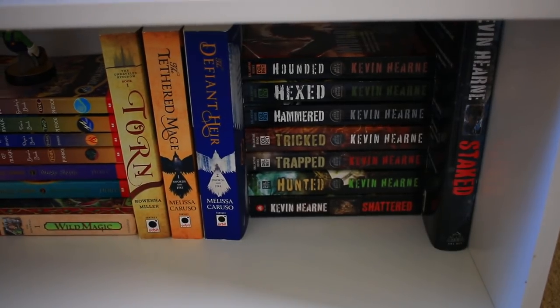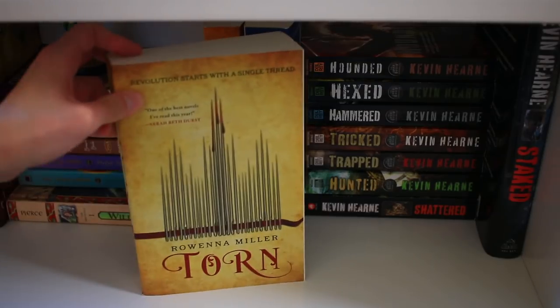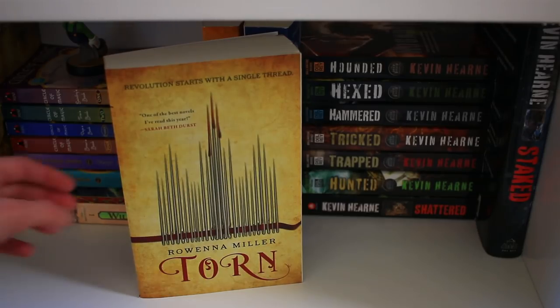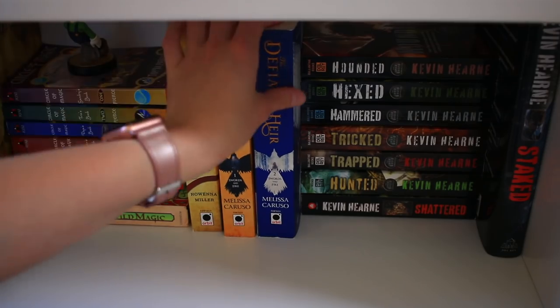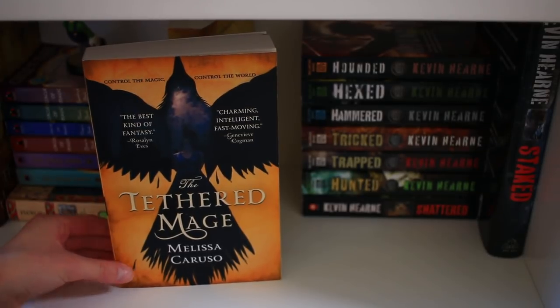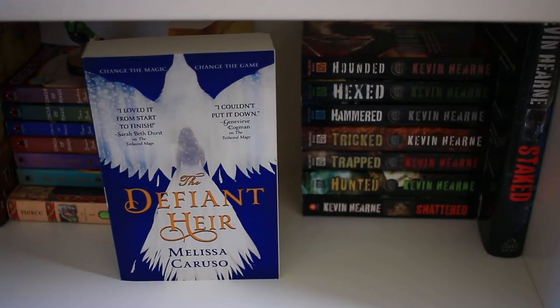Moving into some more fun fantasy books: this is Torn from the Unraveled Kingdom series by Rowena Miller, where the main character basically possesses thread magic. I really need to read this series because it sounds like it'll be right up my alley. Then this series by Melissa Caruso is another one I haven't read — it's from the Swords and Fire series, book one being The Tethered Mage and book two being The Defiant Heir. I was sent these by Orbit — just another case of so much to read in so little time.